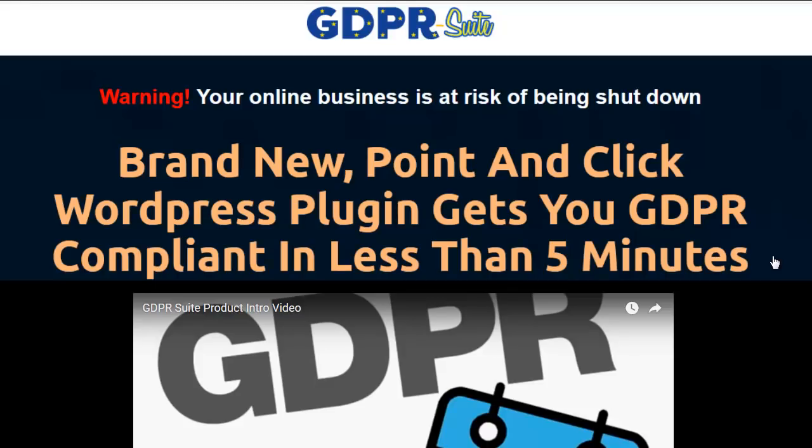Hey everybody, it's Wade from TrueReviewer.com. Welcome to my GDPR Suite review video.